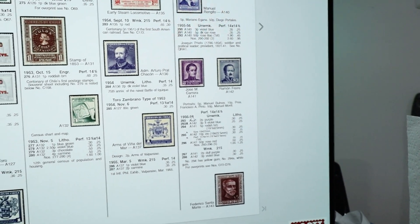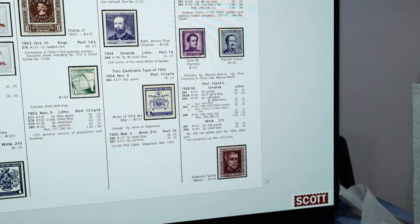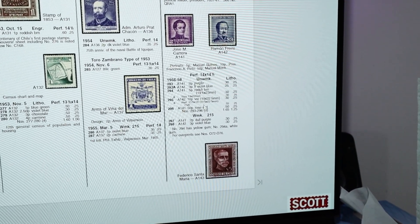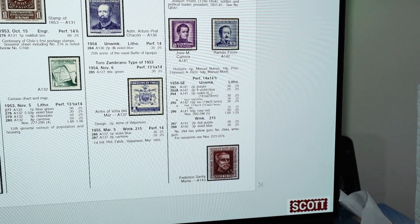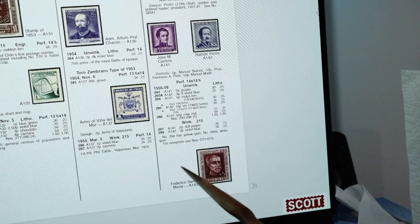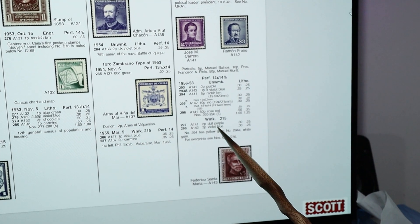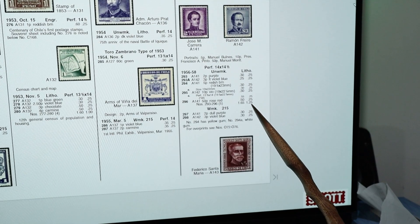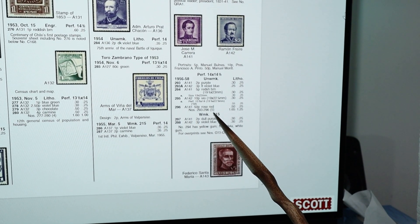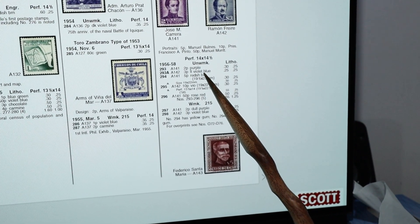Everything is in pesos. They have 3 pesos light blue here - that's 293a, unwatermarked. Right below it with watermark 215 is number 298, violet blue. So it's either violet blue or light blue - a pretty minor color difference. The watermark will be my true indicator. If it has watermark 215, it's number 298; if no watermark, it's 293a.